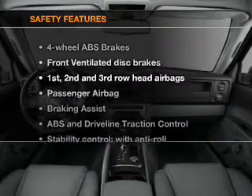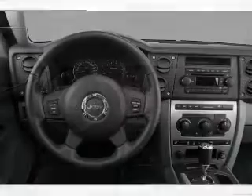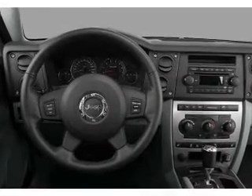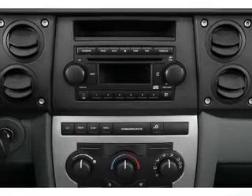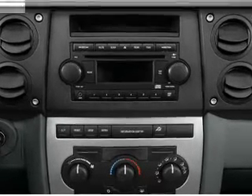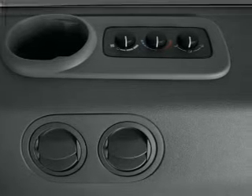If safety is a high priority, rest assured knowing that these top safety components are included: front ventilated disc brakes, curtain head airbags, passenger airbag, traction control, stability control, low tire pressure warning, and independent suspension. Our website offers more information on all of our vehicles. Call us today to start test driving.